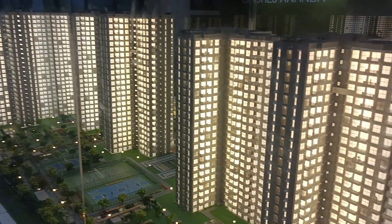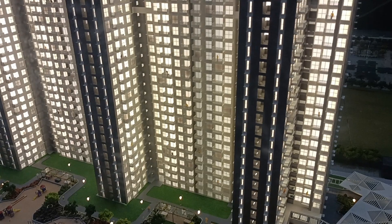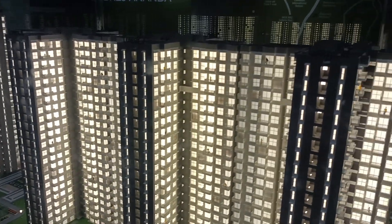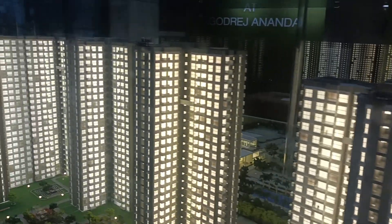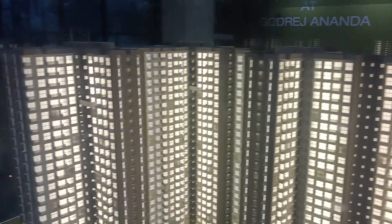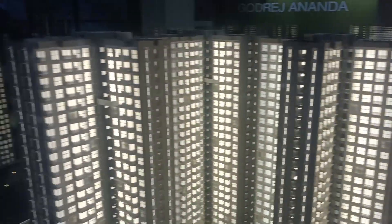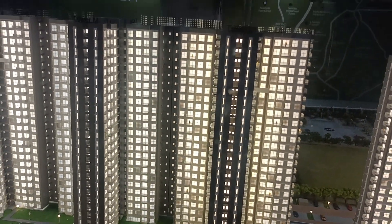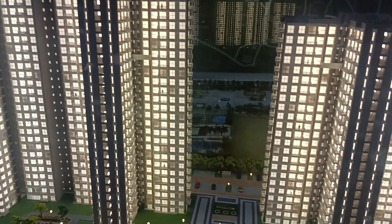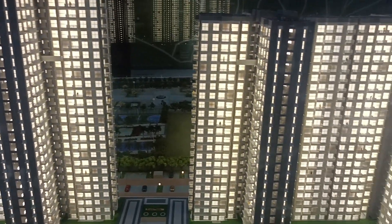This is the view of Godrej Ananda Phase 3. Three towers are already sold out — Tower H, J, and K. Tower N is open, while Tower M and Tower L are not open yet, and Tower P is not opened yet. We have few units left in Tower N, so contact us if you are interested.